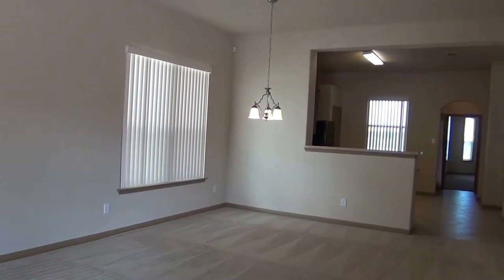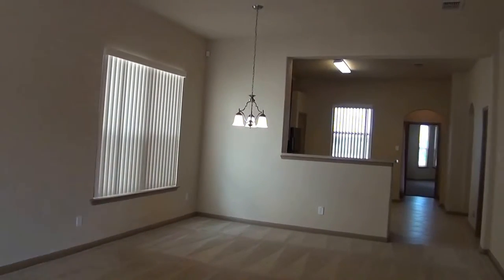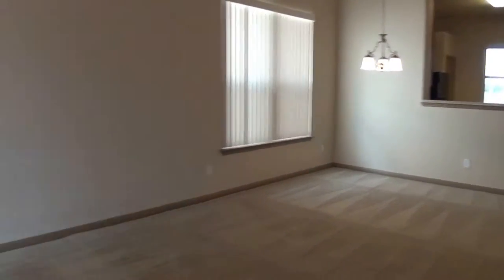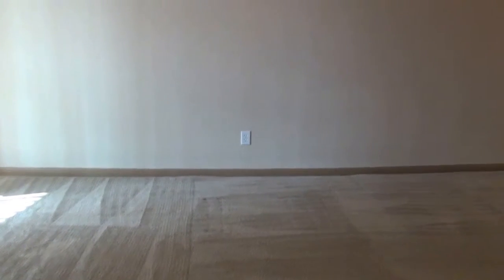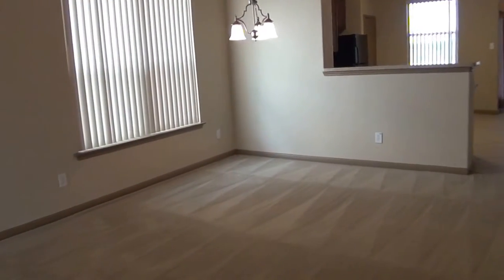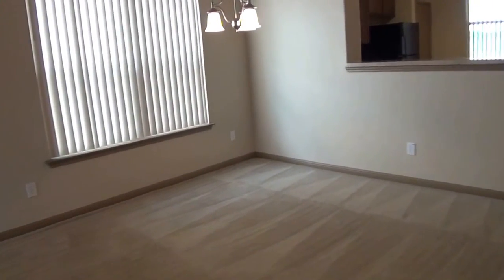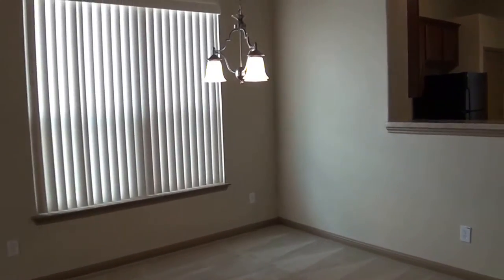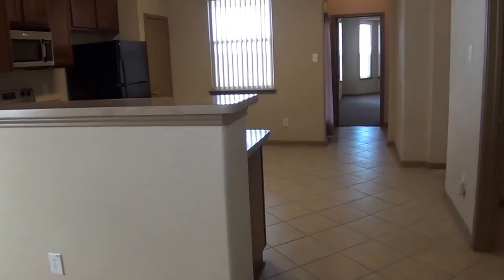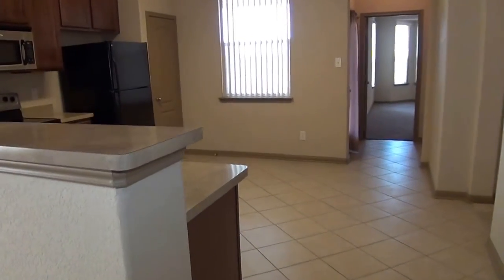Nice neutral colors throughout. This would be your formal living area — it's large, about 19 feet across, 19 by 14 or 15 feet. And then this could be your formal dining area. Very good space here. We've got blinds on all the windows. Nice open floor plan here.